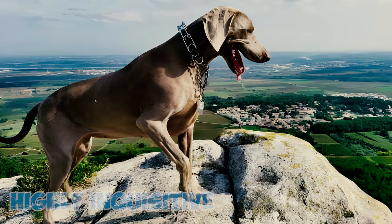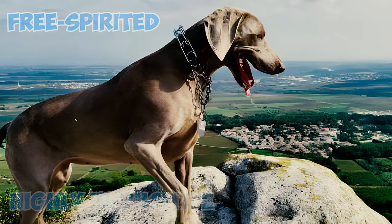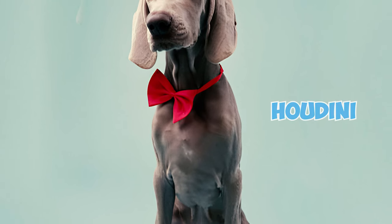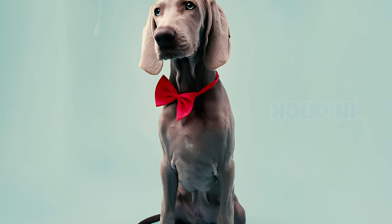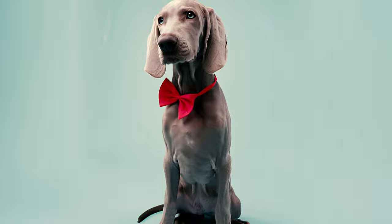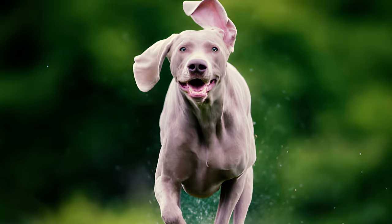Fact 14: Highly inquisitive and free-spirited, the Weimaraner loves adventure to the point of escaping yards to go on one. These dogs are the Houdini of the canine world — adept at learning how to open doors and gates, as well as jumping over or digging under fences. Ensuring your yard is securely fenced is essential to prevent any escape attempts.